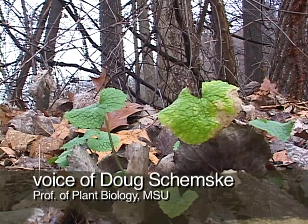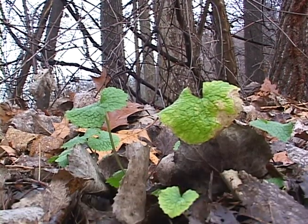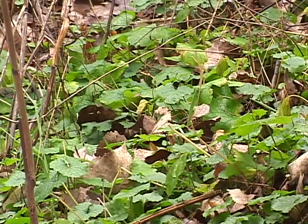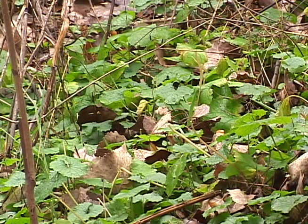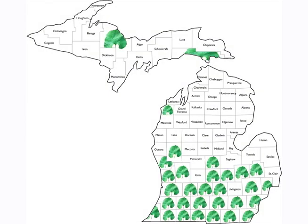It was first introduced into Long Island, probably as an herb, but it began showing up in southern Ohio, Indiana, and then rapidly spread northward throughout Michigan and Illinois. It's still spreading in Michigan and many other regions as well.